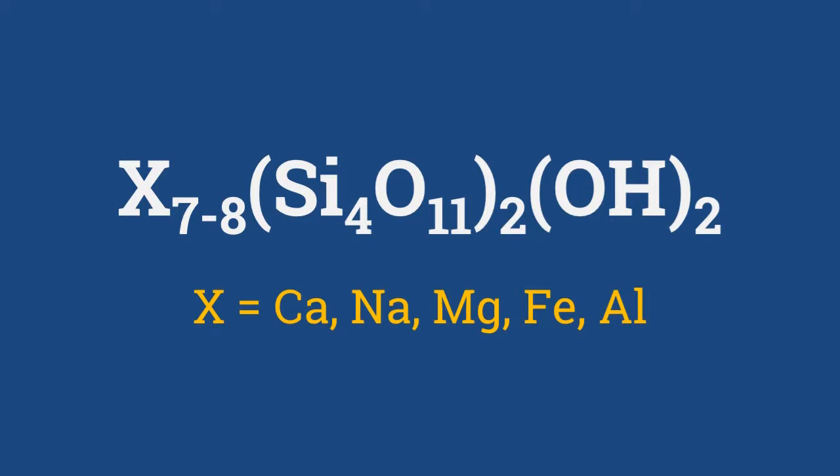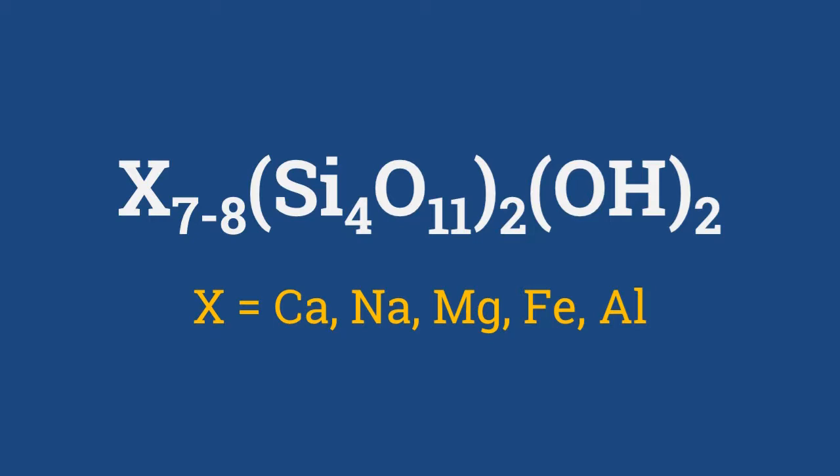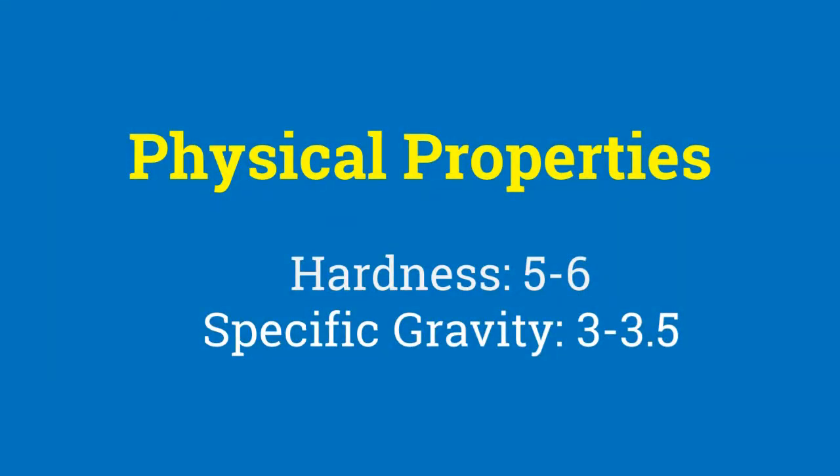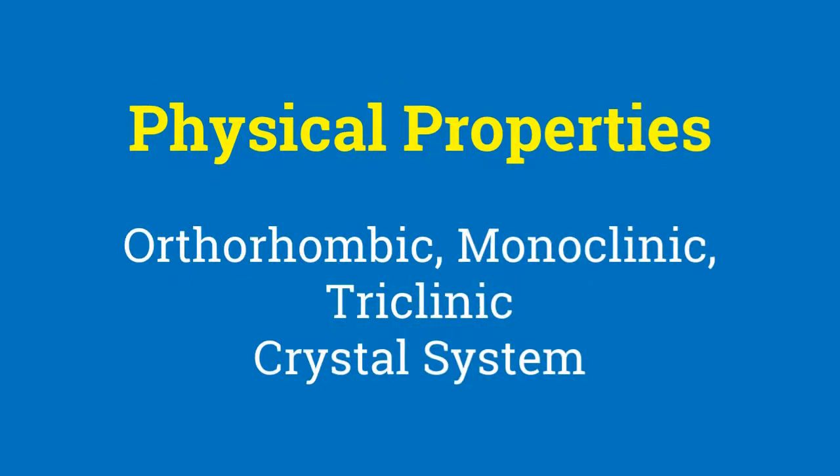Amphiboles always have a hydroxyl (OH) group present, with one OH group per 11 oxygen atoms. Since amphiboles have double chains, the extension causes the cleavage angle in amphiboles to be greater than that of pyroxenes, at about 120 degrees. Amphiboles have the same high and differing specific gravity as pyroxenes, and similar to pyroxenes, amphiboles can crystallize in orthorhombic, monoclinic, or trigonal crystal systems.